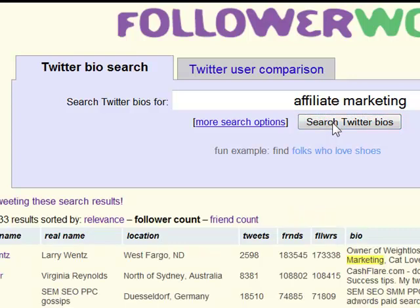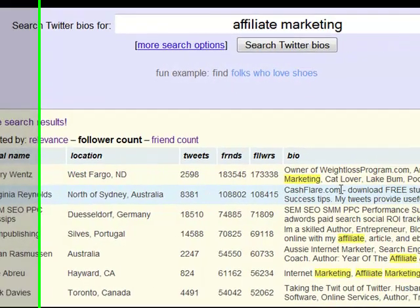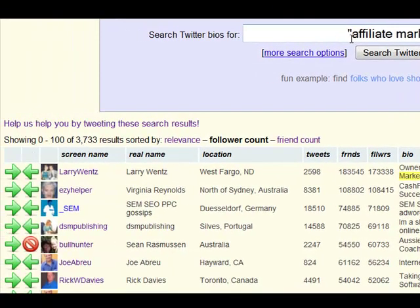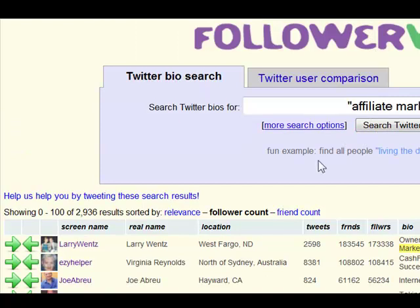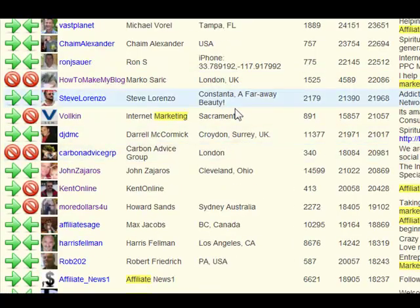As of March 14th, we've got 3,733 people that have affiliate marketing in their bio. Actually, you know what you really want to do is put it in quotes, because then I'm not going to get anybody that just has marketing — just affiliate marketing. So let's see what happens: that goes from 3,733 down to 2,936. That's how many people I get to tag and put into my TweetSpinner account. Notice over here it shows you these green arrows — I'm following them, they're following me.